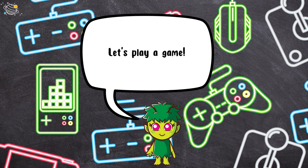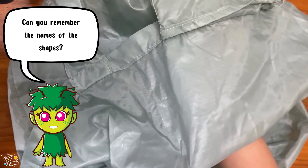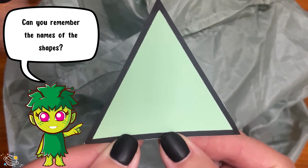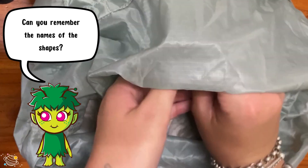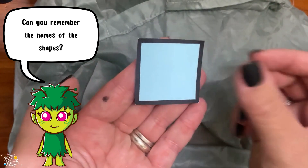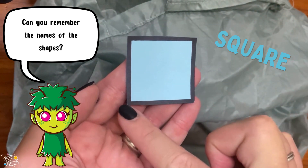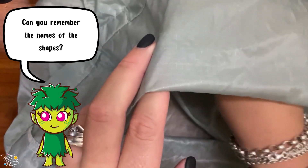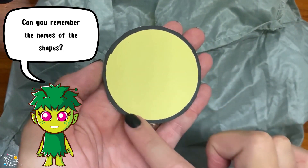Let's play a game. Can you remember the names of the shapes? It's a triangle. It's a square. It's a circle.